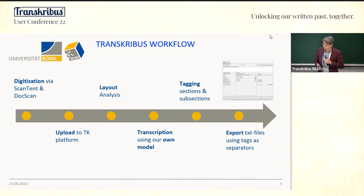Our workflow starts with the Transkribus workflow. We digitized our documents via the DocScan app and the scan tent, uploaded them to the platform, did a layout analysis, did a transcription, developed our own model, and then tagged sections and subsections. For a topic model, you need documents below the logical structure of each report, so we did this tagging to extract subsections and produce our documents.